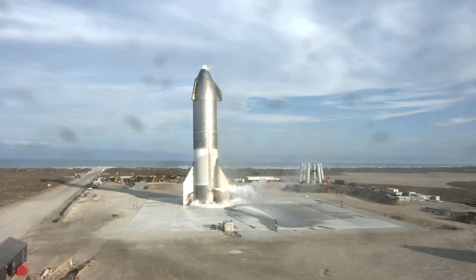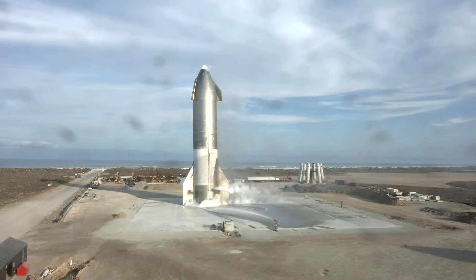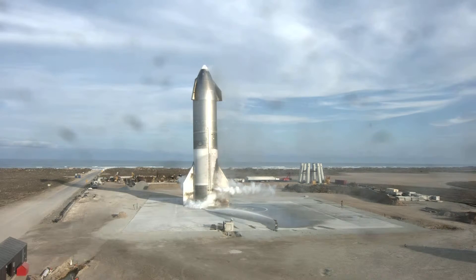Congratulations to the Starship team in Texas. They've steadily increased the test launch cadence over the course of the program and have delivered some of the most exciting test flights many of us have seen in a long time. The Texas team has several more suborbital test vehicles in build, with number 11 ready to roll out to the pad in the very near future. It's an inspiring time for the future of human space flight. Thanks for joining us today, and we hope you'll join us for the next test flight of Starship 11.